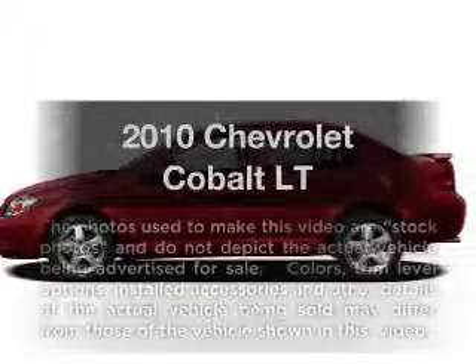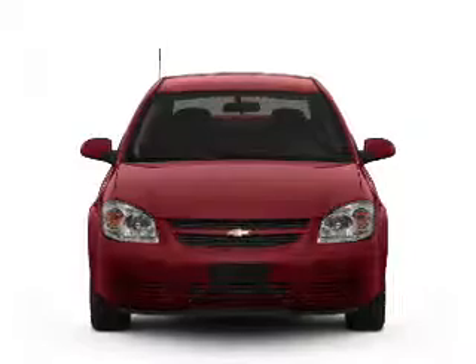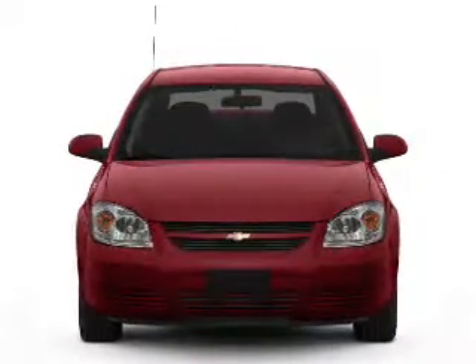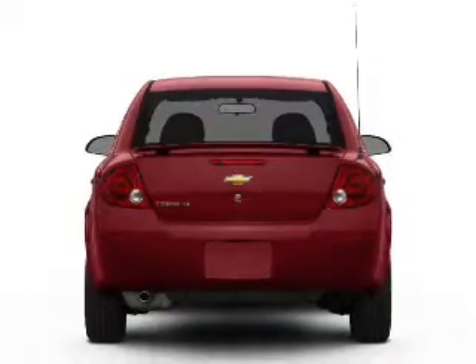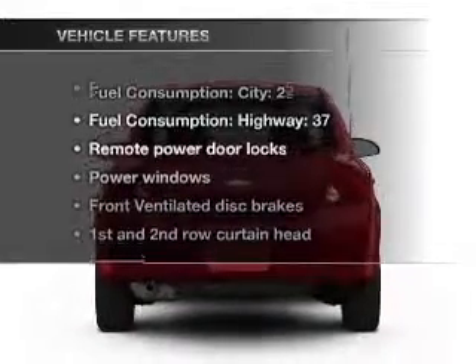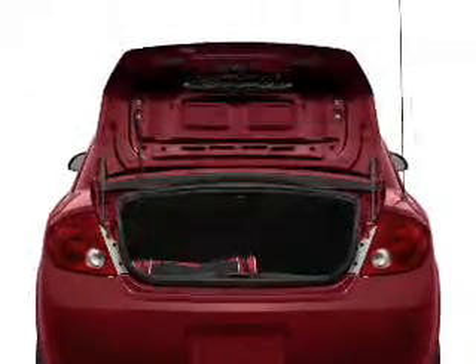Check out this 2010 Chevrolet Cobalt. If you're looking for an automobile with great attributes, look no further. With an efficient four-cylinder engine connected to a smooth-shifting automatic transmission, and with these notable features, you won't want to miss out on the opportunity to own this amazing ride.